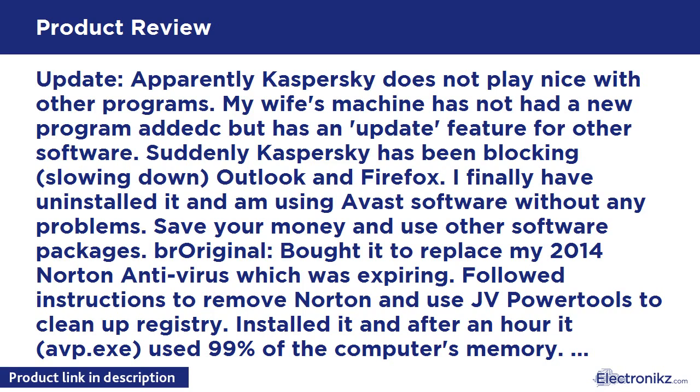Apparently Kaspersky does not play nice with other programs. My wife's machine has not had a new program installed, but has an update feature for other software. Suddenly Kaspersky has been blocking and slowing down Outlook and Firefox. I finally uninstalled it and am using Avast software without any problems. Save your money and use other software packages.